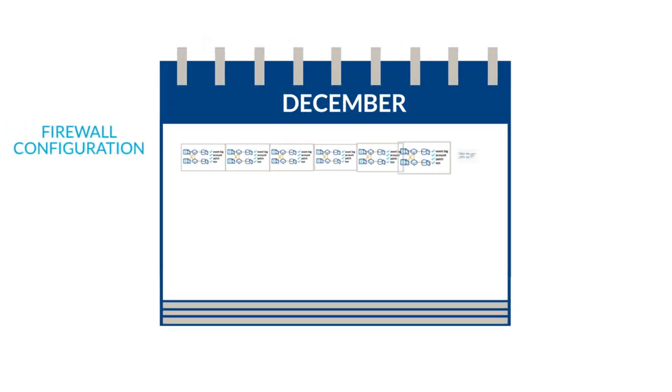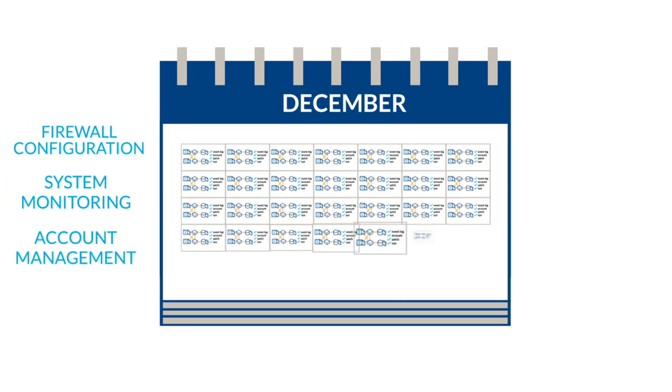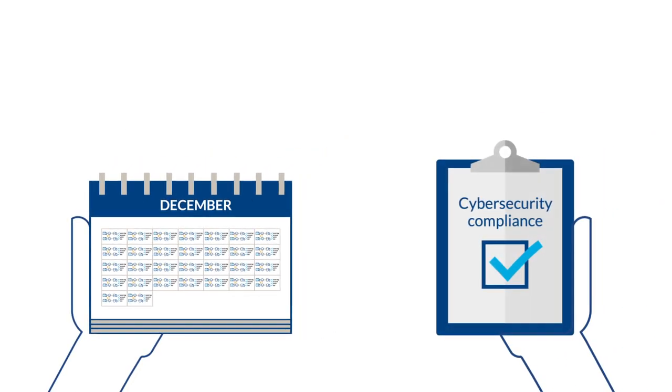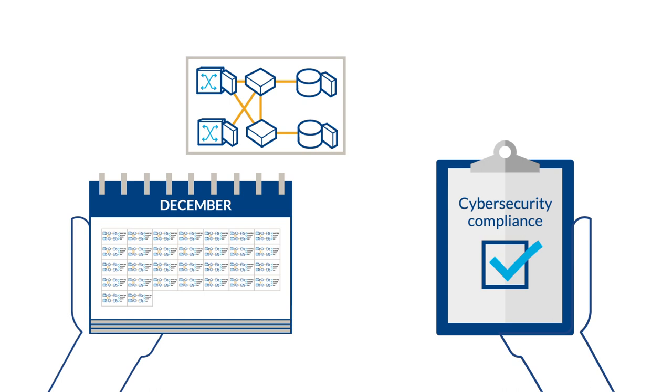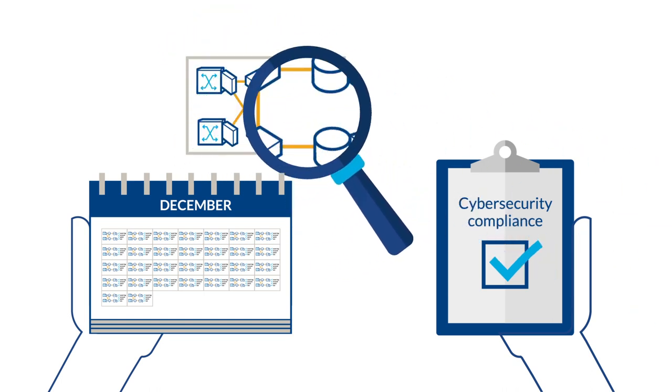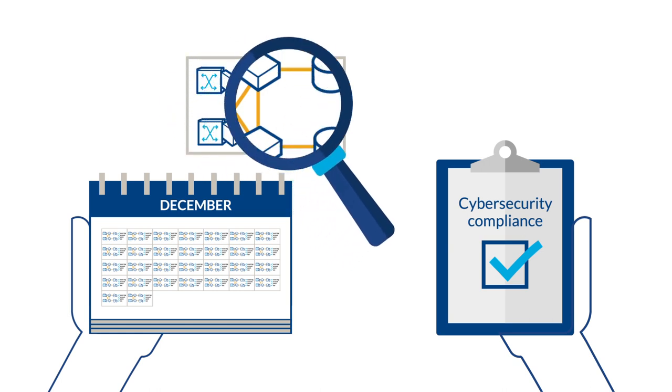Once a safe and secure system is delivered and integrated into its environment, keeping it secure is a continual process that needs to be managed day by day. The system operator maintains security governance and might have to prove to local authorities that they have done so, in the event of an attack or even regularly as demanded by legal frameworks addressing the cyber security of infrastructures.